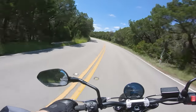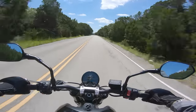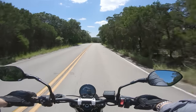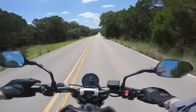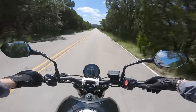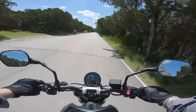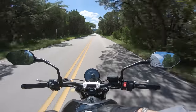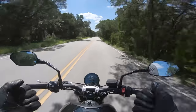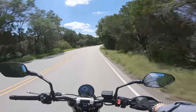However, the throttle feels a little funny — it's very soft and muted when you first roll on. It feels artificially slowed down. Inline triples are known for being really juicy in the low end with a lot of torque on tap, but it feels like they compensated for that with an artificially muted throttle. It's really weird — it feels very computerized. That goes away in the top half of the RPM band, but it doesn't feel like a normal screaming inline triple.